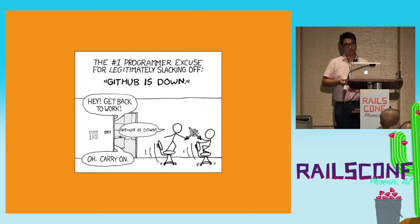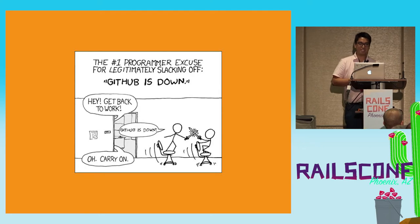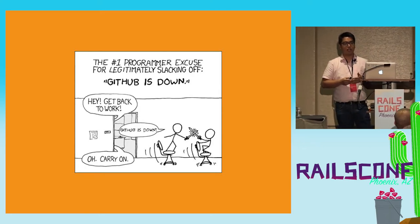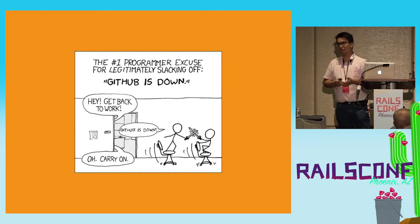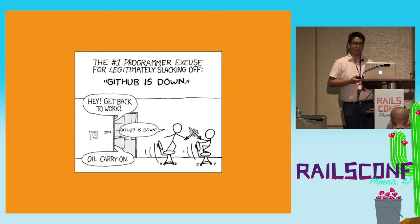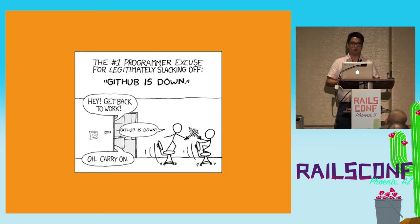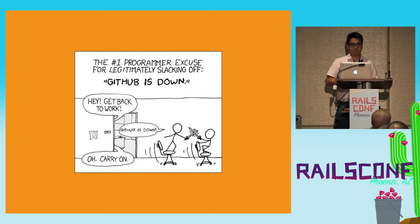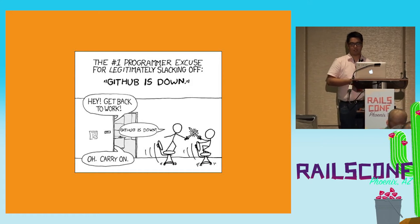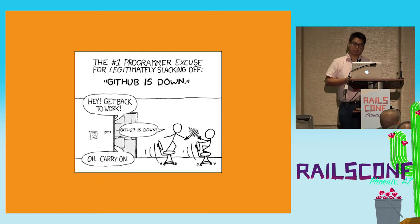With Capistrano, you SSH to a server, do a Git clone or Git pull, install the gems, recompile assets, and maybe run migrations. That works. But sometimes, when GitHub goes down, no one would be able to deploy. This is not a knock on GitHub — we use them, it's a great service. But when they go down, a lot of people notice, and we get a lot of tickets even though nothing's wrong with the Engine Yard platform. A lot of our customers can't deploy when GitHub is down.